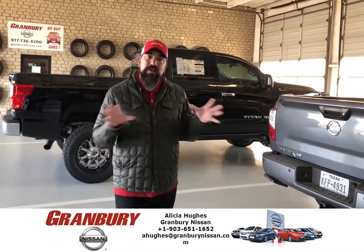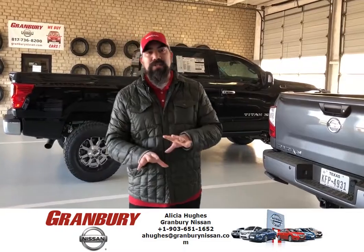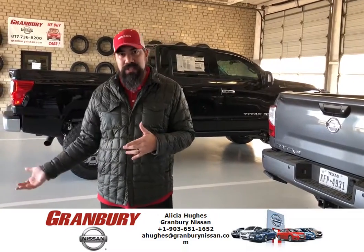Wednesdays are still ladies' days, so ladies, you get $9.95 oil changes and $19.95 for full synthetic on those days.